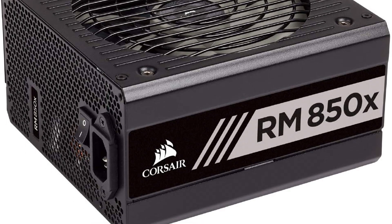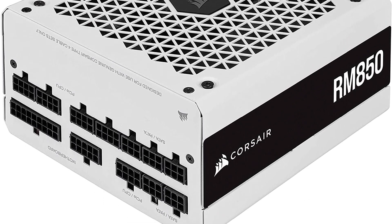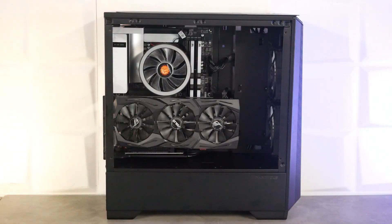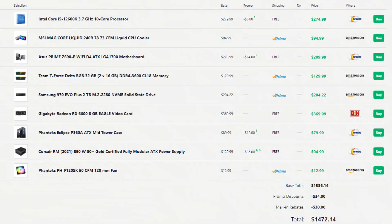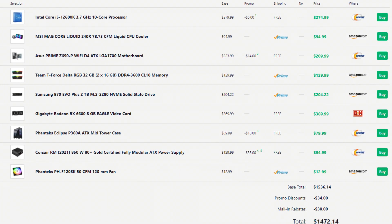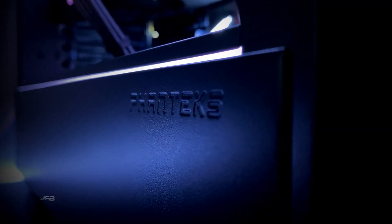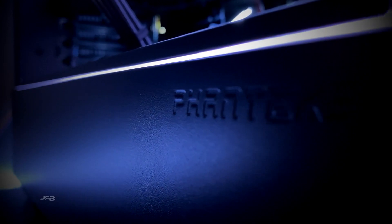Finally, for the power supply, I picked the Corsair 850W 80 Plus Gold — it's overkill for this build but it's on sale right now. You'll have plenty of room for upgradability: adding an i7 or i9 in the future, or upgrading the GPU to an RTX 3080, without needing to replace the PSU. The total price for this build is around $1,500. It's on the higher end, but this is what I recommend if you want to take content creation seriously.